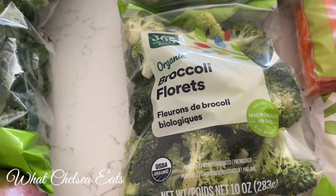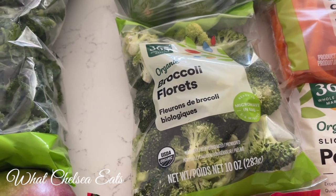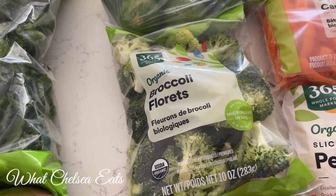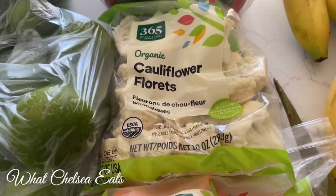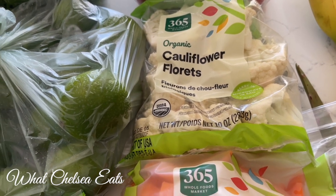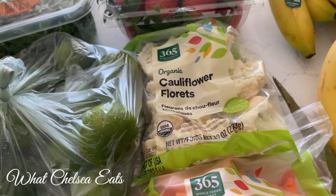I am addicted to the organic broccoli florets from Whole Foods — for whatever reason they taste so good. I can just sit there and eat them. They don't need any dip, they don't need to be cooked, nothing. And the same thing goes with the organic cauliflower florets — they are delicious, they don't need any dip. I put the broccoli and the cauliflower in my salads, but they don't need anything.